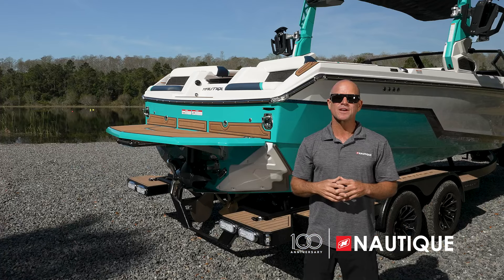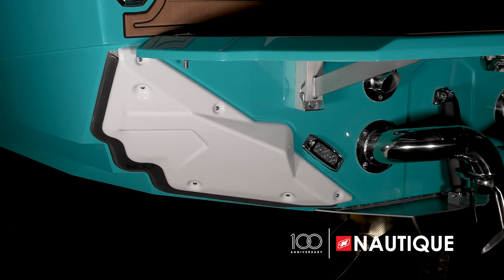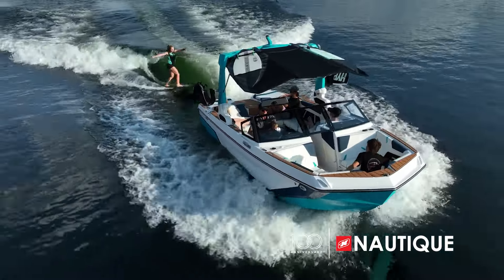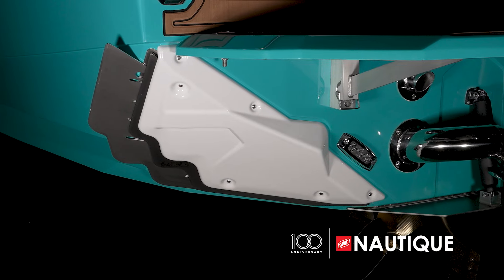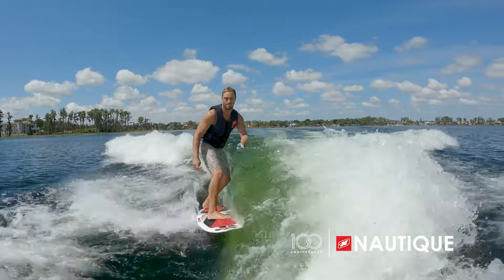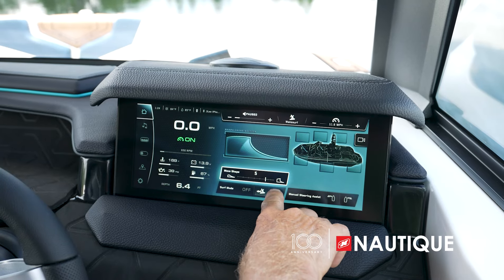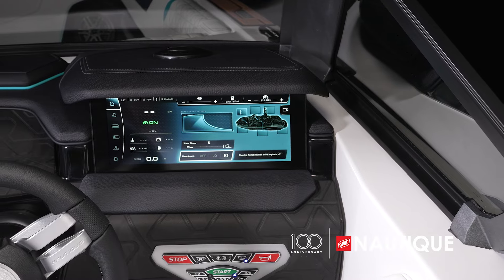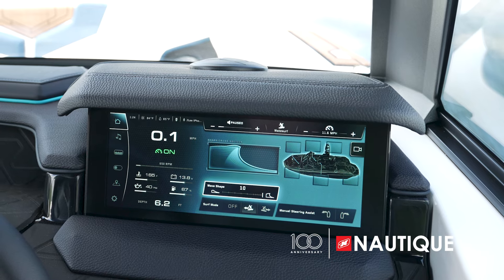The GS22 creates amazing wake surf waves thanks to our NSS, or the Nautique Surf System. Working with the running surface, the NSS is integrated right into the hull design with wave plates that engage on either side of the transom at surf speeds, extending outward and down to intercept and redirect water flow for perfectly clean waves. This system also lets the surfer switch sides instantly without shifting ballast. Simply select your side on the Link Panaray touch screen and the driver can customize the wave on the fly.